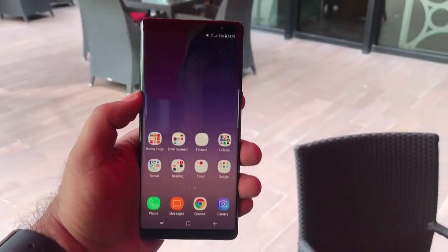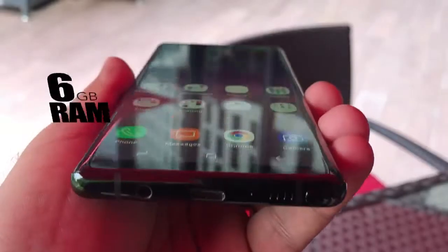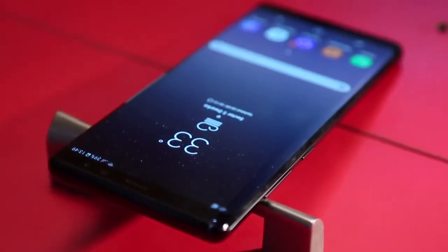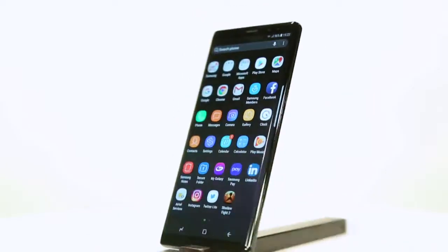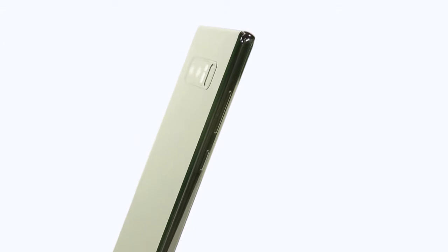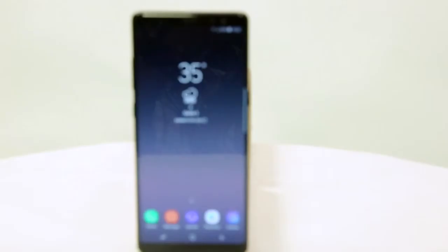The Samsung Galaxy Note 8 is powered by the Samsung Exynos 8895 SoC coupled with 6 GB of RAM. The phone is a beast, just like the S8 Plus when it comes to power, and you will sail through everything like a jet boat. As for the battery, with a capacity of 3300 mAh, it's actually a little smaller than the one in the S8 Plus. The battery will just about last you the day, so we recommend making use of quick charging to be on the safer side.